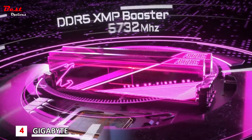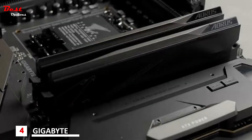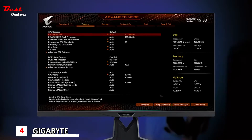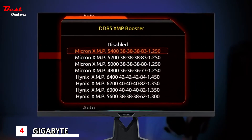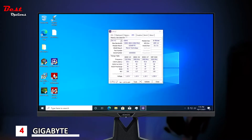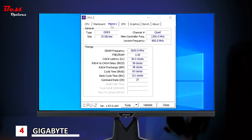Next is the DDR5 XMP Booster. As the name suggests, it can boost your native module to the XMP module or push your XMP module to a higher speed. Just enter the BIOS, find DDR5 XMP Booster, and you will see a series of XMP profiles already built into the board. Just choose the profile you like, save it, and your DDR5 memory will turn into XMP modules which deliver better performance without any extra cost.